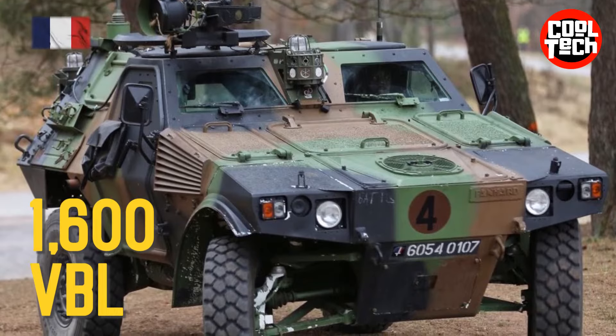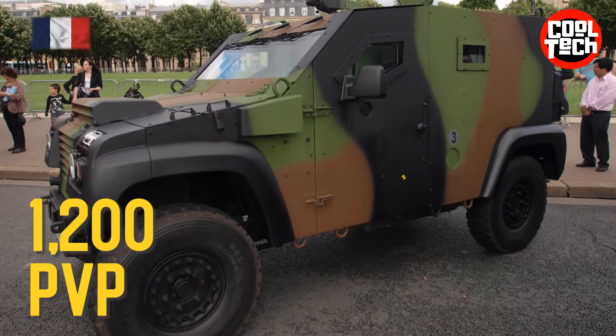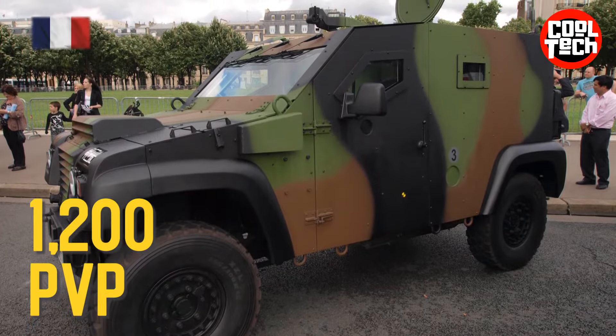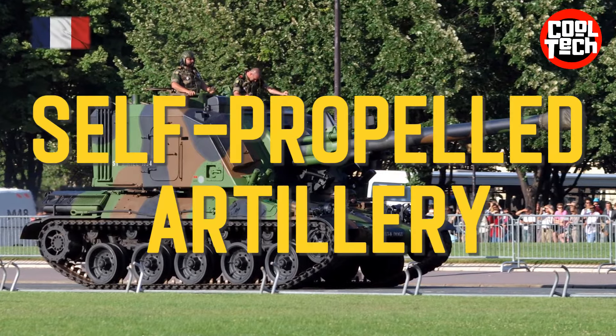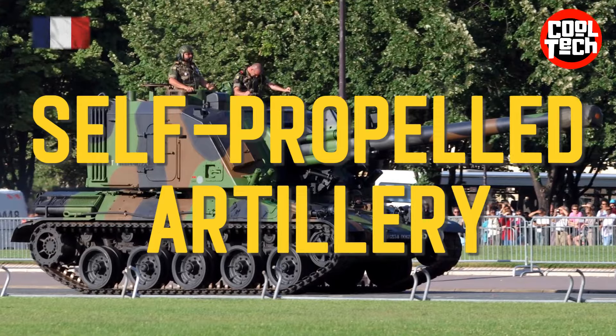VBL Armored Car, VB Amgar, VBL anti-obstacle, V00 anti-obstacle.